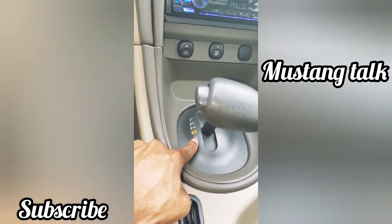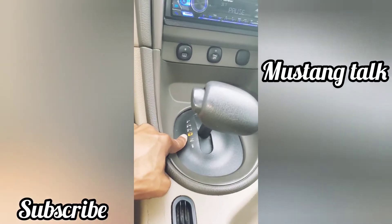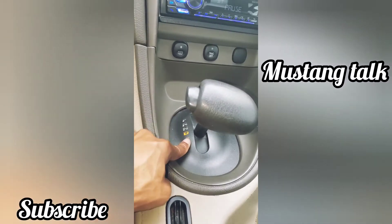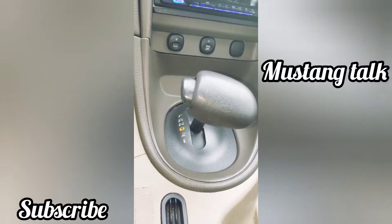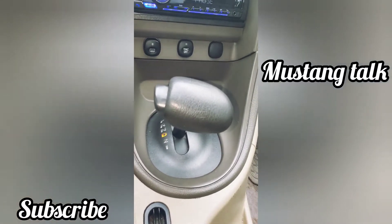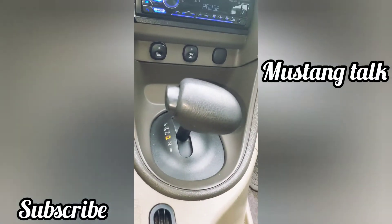I also want to try to get some LEDs or something under here, because at night the park, reverse, and drive indicators don't light up at all — you can't see them. I definitely want to get some LEDs up under here so at night you'll have a better view of what gear you're in.